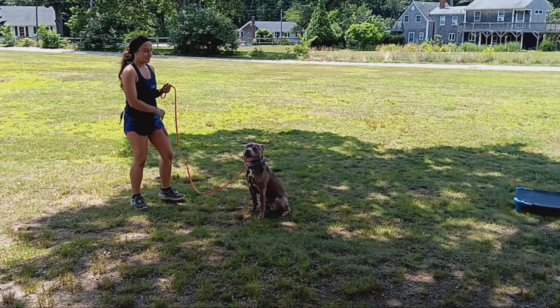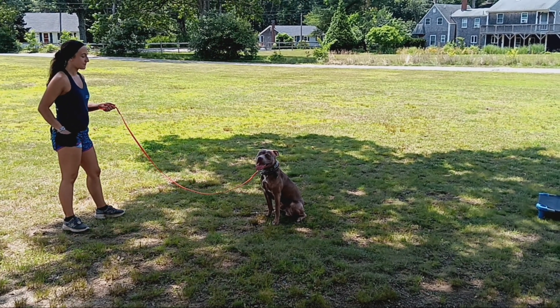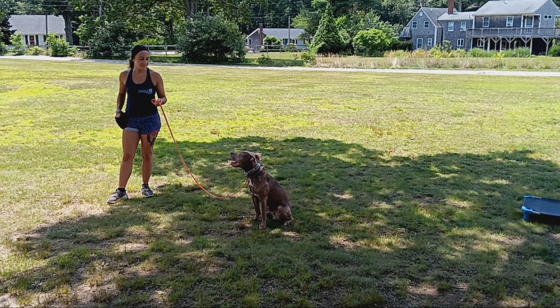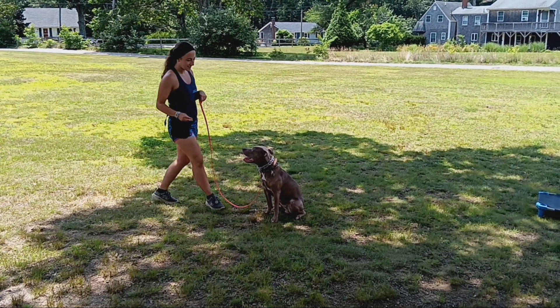Next, going into a sit-stay. Sit means sit, and don't move until told otherwise. You can back up to the end of the leash. Very good boy.